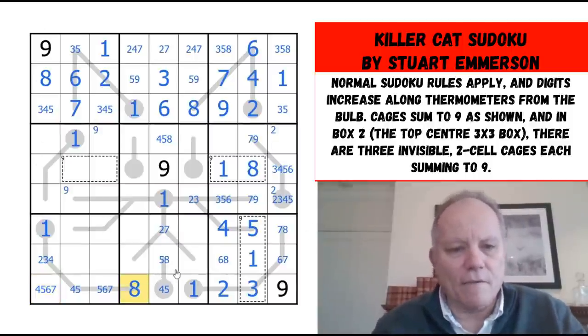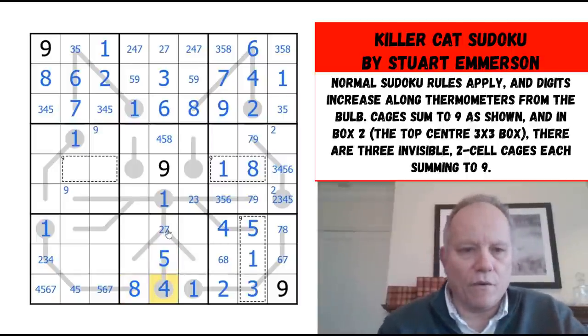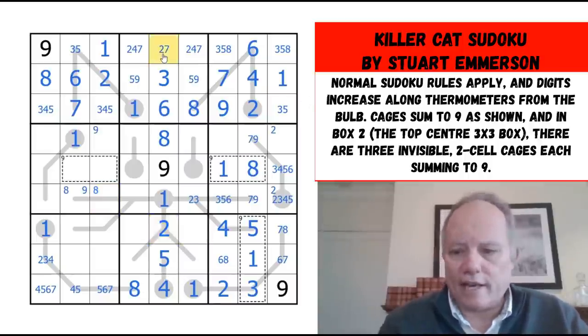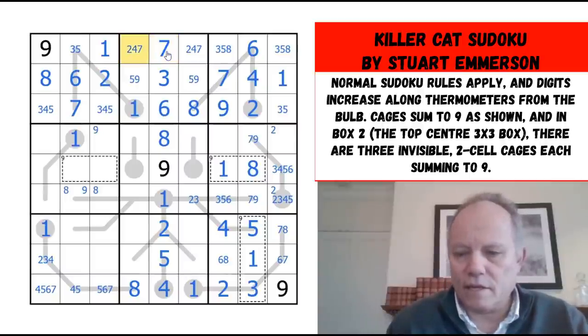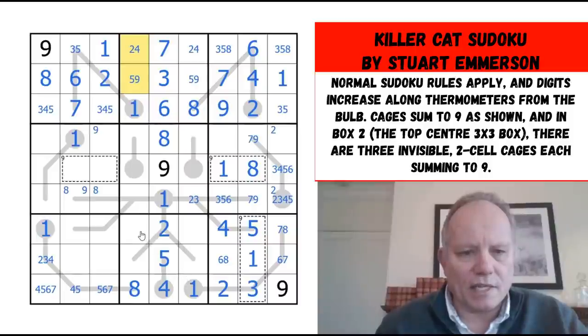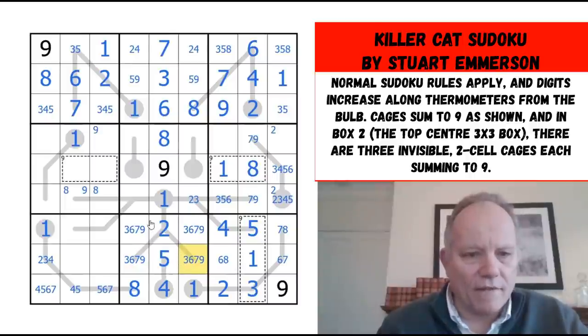The only place for eight in the bottom row is here, and that's really relevant — that gives us five, four there and makes this an eight. Eight is now in one of these two cells. This can't be seven anymore — I've finally got to that conclusion I've been expecting for a long time. Four will go with five in one of these pairs. We've got three, six, seven, and nine still to place.